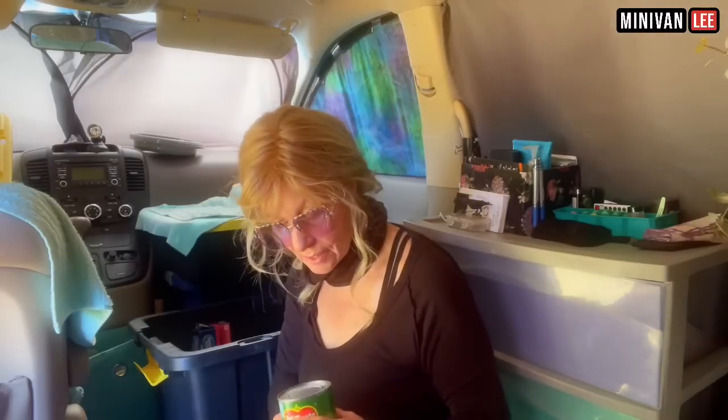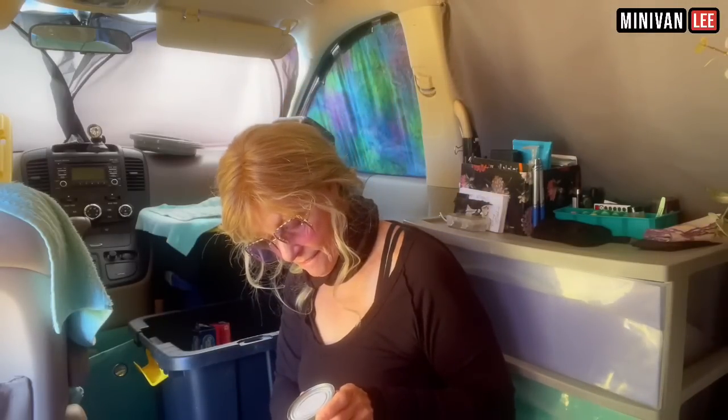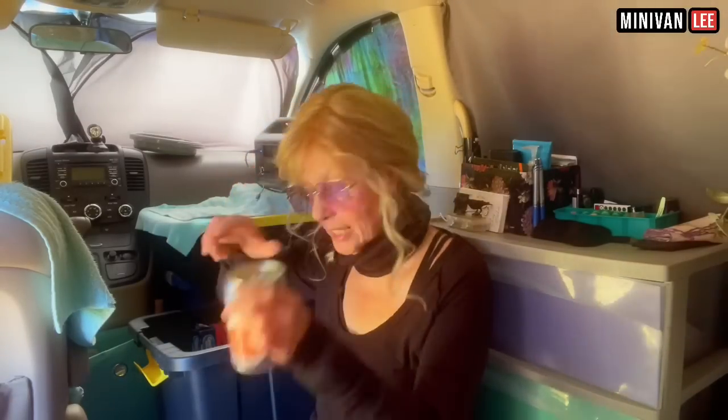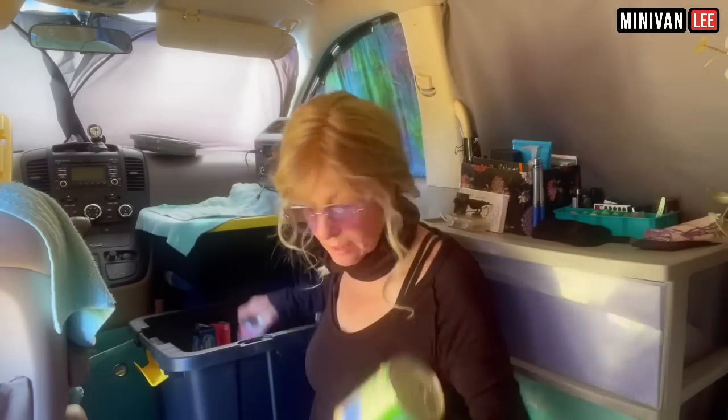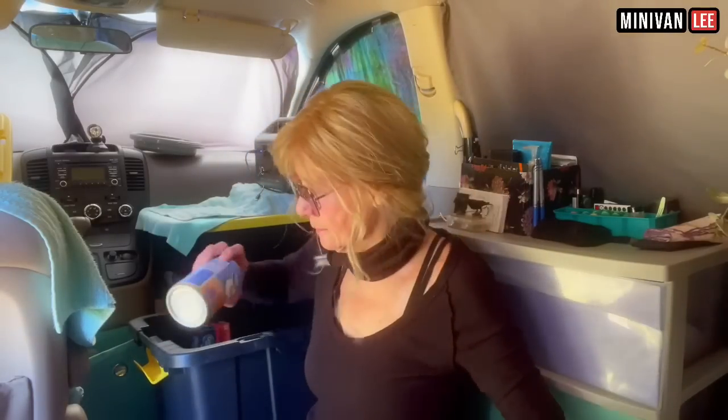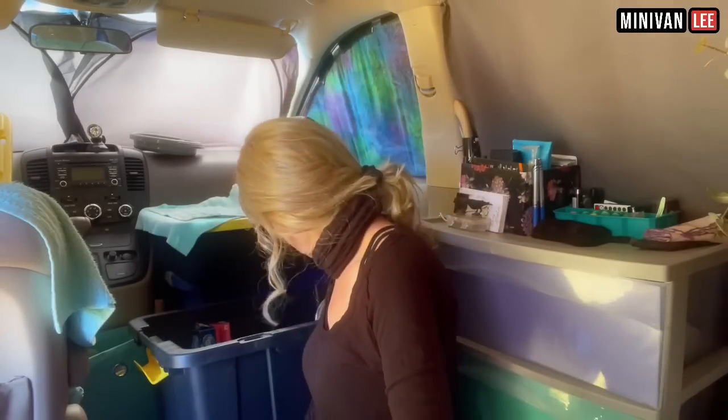Cut beans, lima beans — I've been carrying this lima bean thing around and the date says March 2023, so I've got to eat these. I know a lot of you are going to tell me you can go over the date. Chili, pinto beans, more pinto beans, more chili. Pork and beans — good for protein, but there's going to be a whole lot of tooting going on! Roast beef, more roast beef.